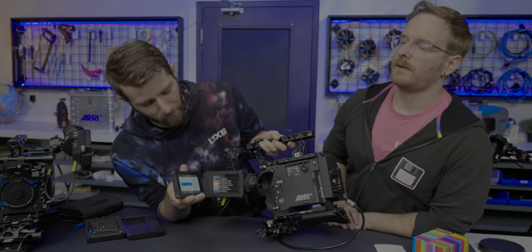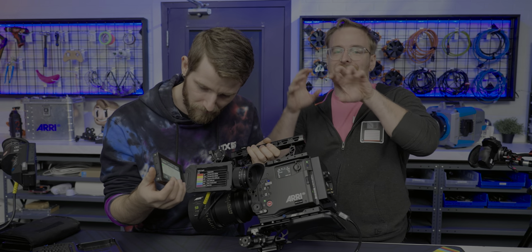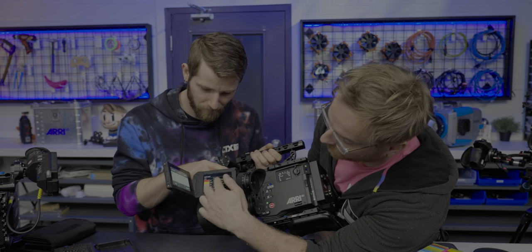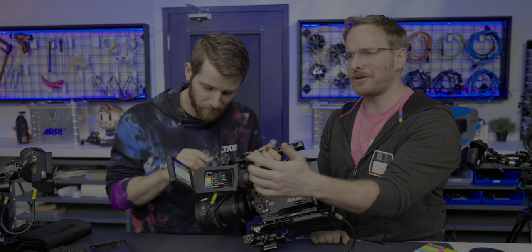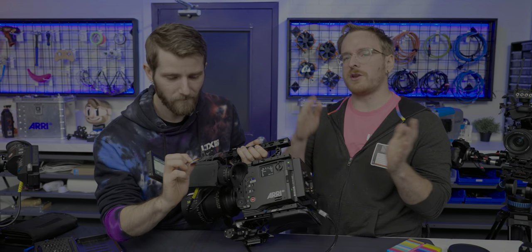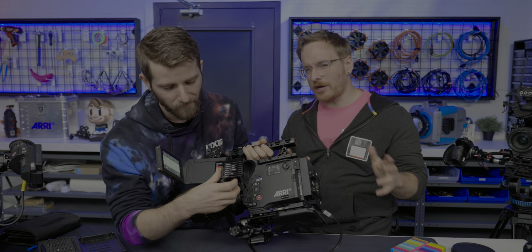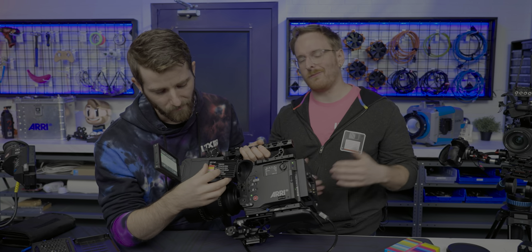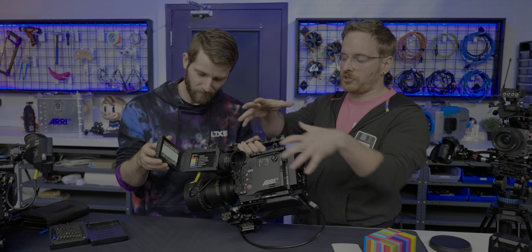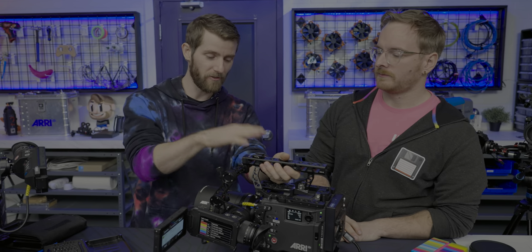False color takes different exposures in the image and assigns each a color to show you how bright or dark it is. This camera even includes a nice little cheat sheet because it's hard to remember the exact colors all the time. It'll inform you when you're approaching crushing your whites and blacks, which you generally don't want to do when shooting. When you're in post and color correcting you might crush the blacks a little, but you want to get all the information into that footage so you can play with it. Leave that to the editor.